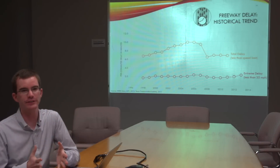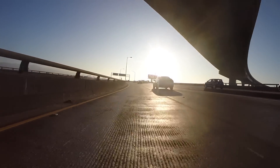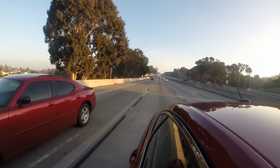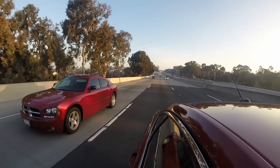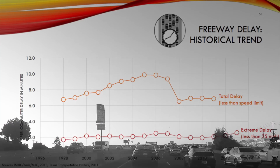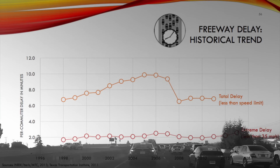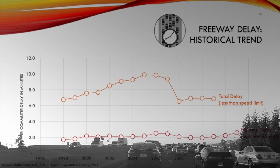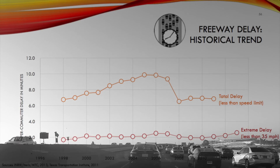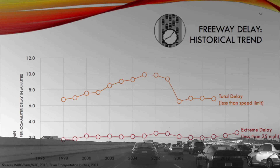We look at congestion in two ways: the total delay, which is the delay you experience when going anything less than the speed limit, and what we call extreme delay, which is when you're going less than 35 miles per hour. That's critical because 35 miles per hour is the optimal speed for a freeway — that's when we get the most throughput, or number of vehicles through the freeway. When you go below 35, the freeway begins to operate inefficiently.